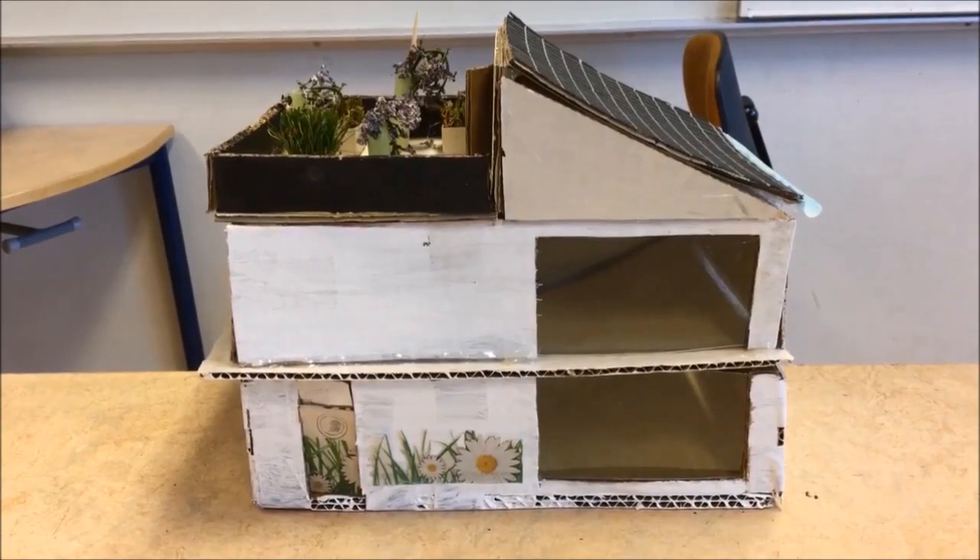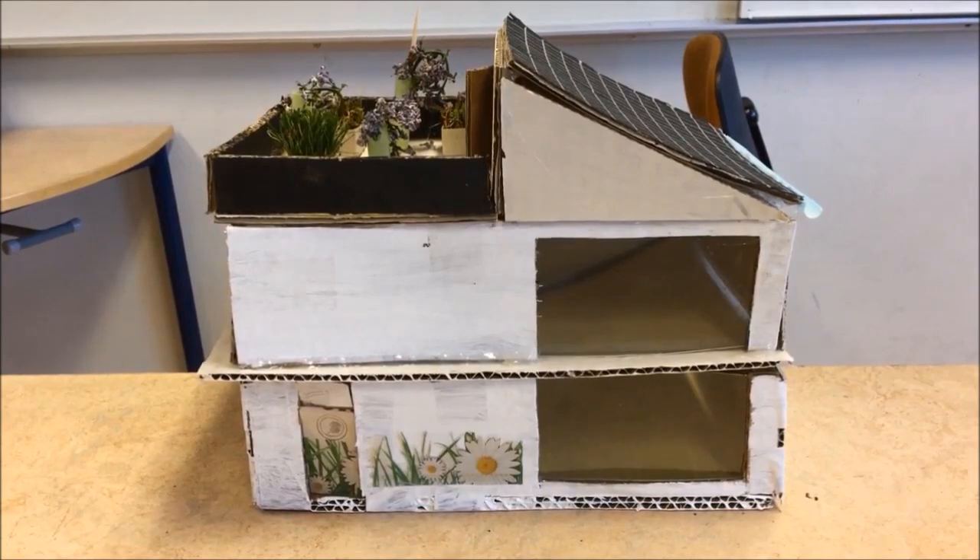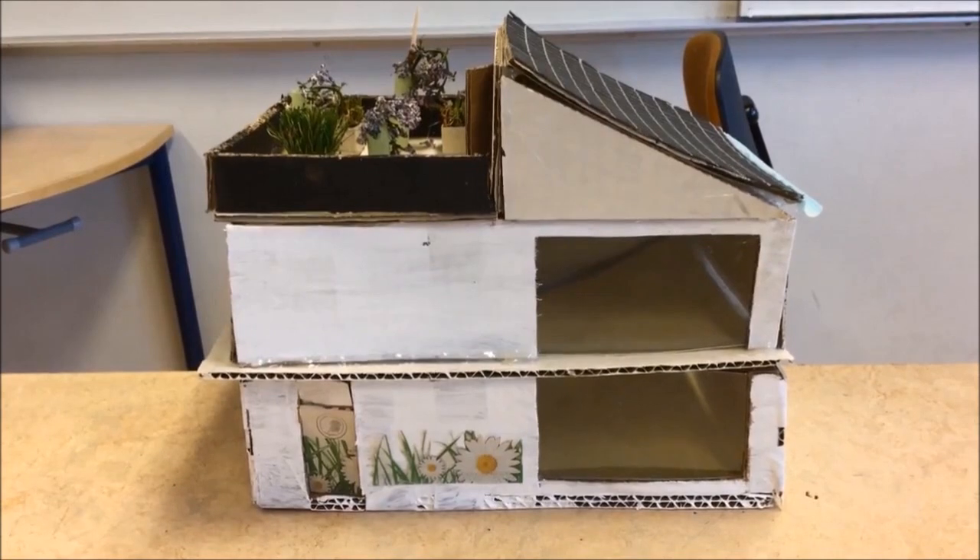I'm using a geothermal heater to heat up my house. Geothermal heaters are cheaper than electricity heaters and oil. It also works very well with the solar panels I have on my roof, which use direct sun energy to heat up the house with electricity.